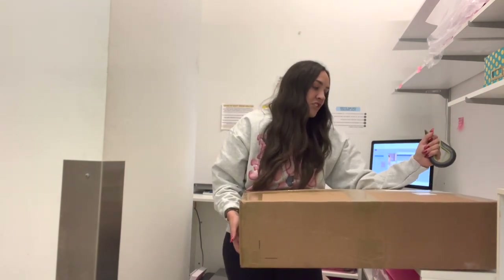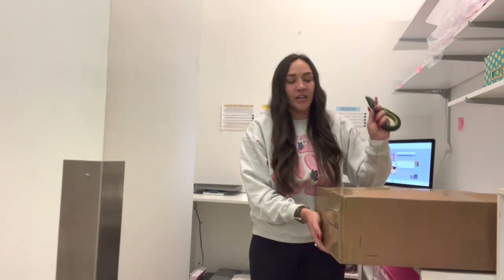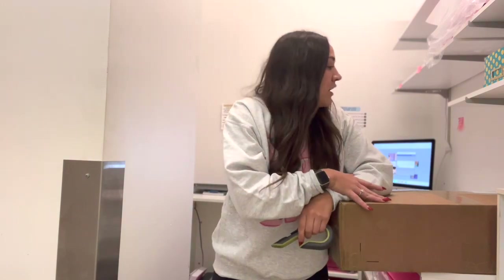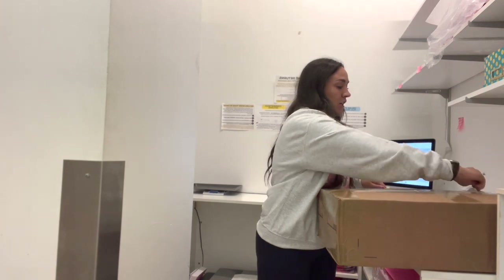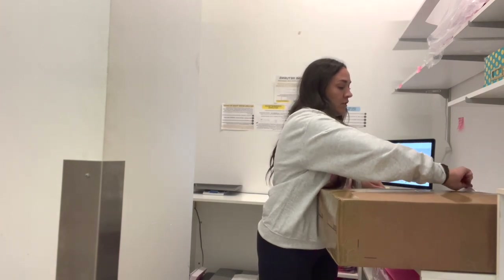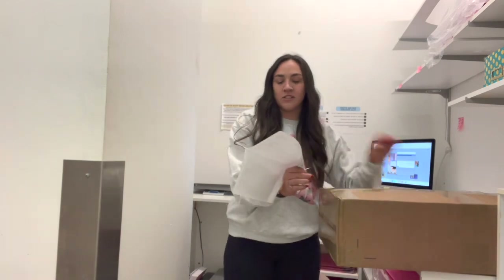I'm going to show you exactly the process of how it goes from this box onto the website and onto our sales floor. The first thing I'm going to do is get the invoice out of the box. If you're new to getting orders, the invoice is always going to be in a pouch on the outside of the box, unless it comes from a smaller company — they might just put it inside.